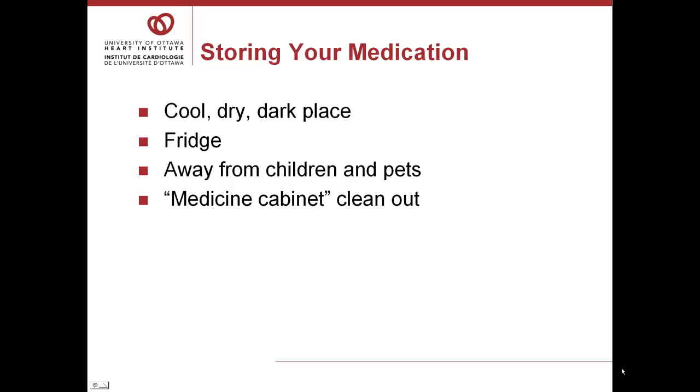It is a good idea to clean out your medications once a year. Gather any medications that are expired, are no longer needed, are not in their original container, or have labels that are no longer clear, and take these medicines to your local pharmacy for disposal.